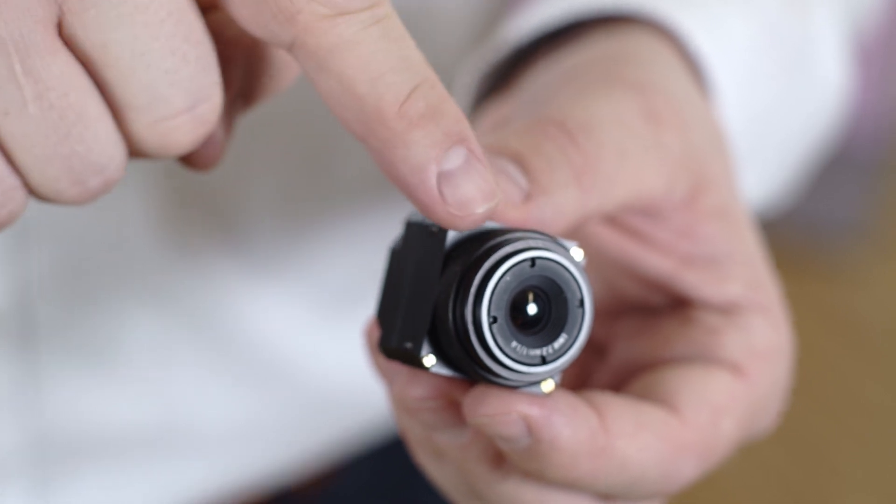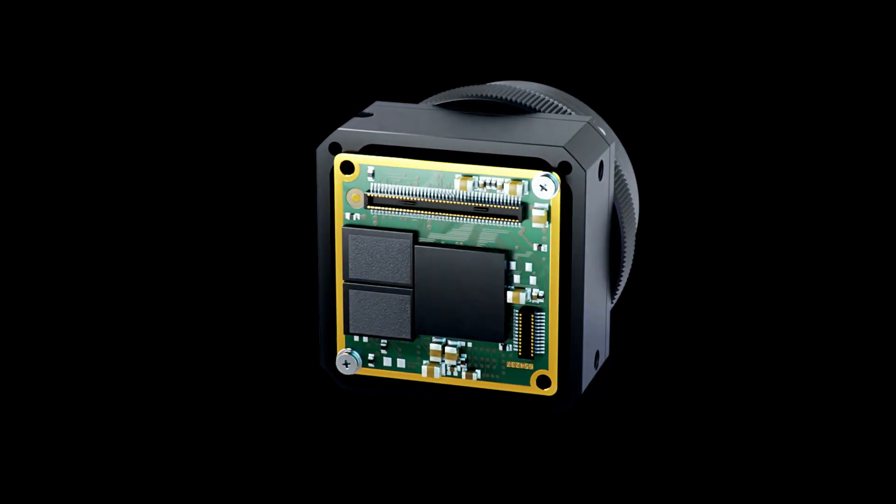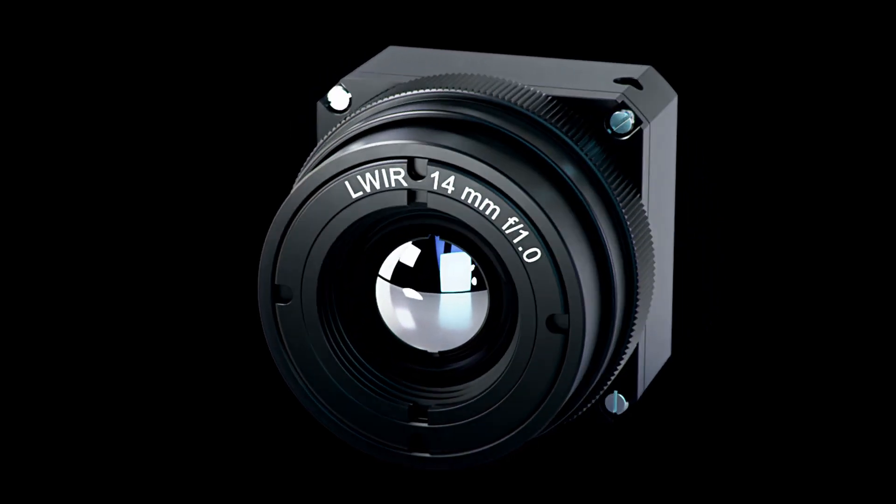With a size of 30 by 30 millimeters, this core is already very small. For larger quantities, the shutterless version can be reduced to a size of 25 by 25 millimeters.